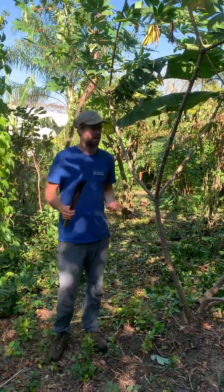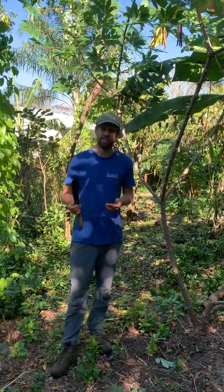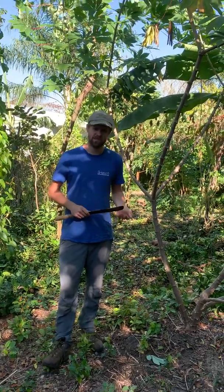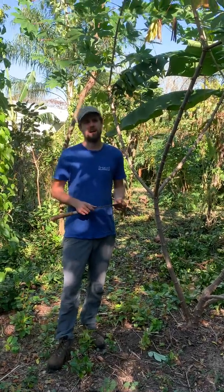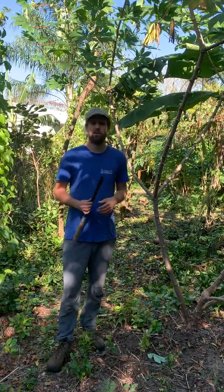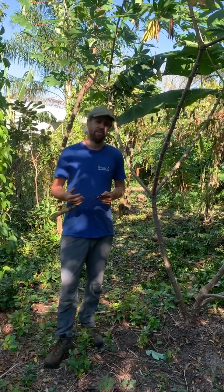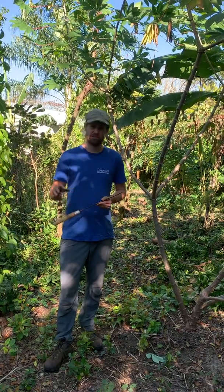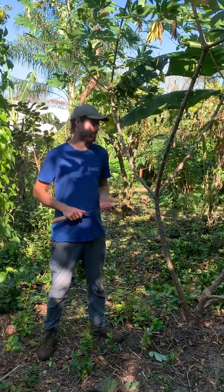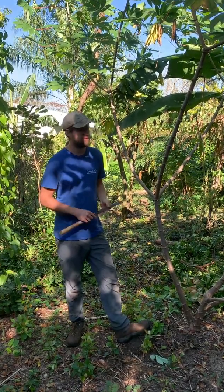Somebody smarter can correct me in the comments if I'm wrong, but as I understand it, cassava originates from the intermediate zone in the Brazilian Amazon in between rainforest and dry. So it has tolerance to hot humid conditions and wet, and also to drought. It's an interspecific hybrid of a number of wild species, and those species have contributed in various amounts to different traditional varieties which are very diverse all through Brazil, Paraguay, Peru, and other South American countries.